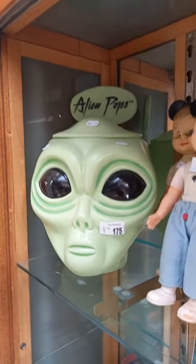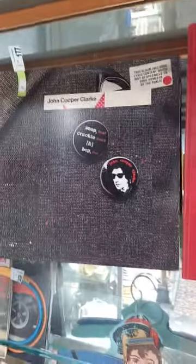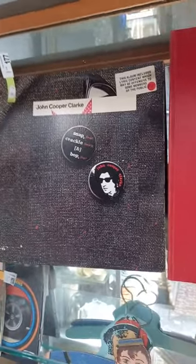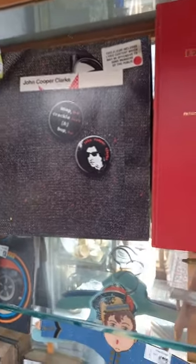Alien pops lolly jar from an old milk bar. Some Mouseketeers. John Cooper Clark LP - yeah, if you haven't heard him, jump online and have a look. He's good, he's clever, you gotta listen.